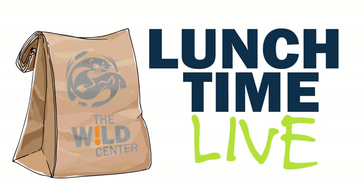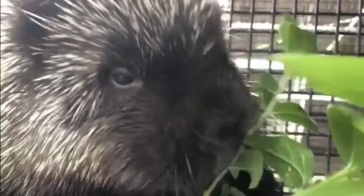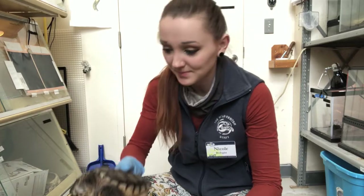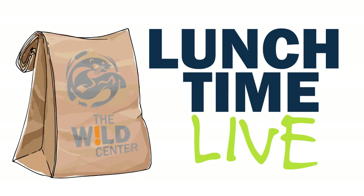We're the Wild Center, this is Lunchtime Live. We're talking about nature and exciting wildlife. Encounters with otters and owls too, from Tupper Lake right to you. Learn about the plants and trees, there's so much to explore and see. Lunchtime Live, it's time to start the show. From the Wild Center, here we go.